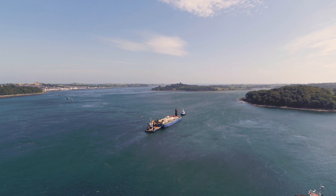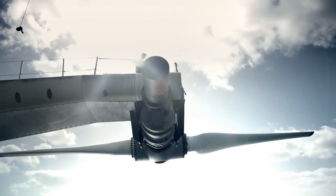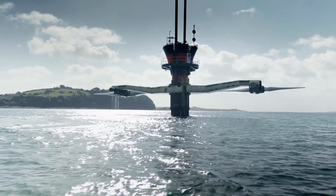SeaGen is an entirely iconic project installed in Strangford Loch. At the time it was the largest commercial turbine ever to be installed anywhere in the world. It became really a symbol for the entire marine energy industry in the United Kingdom. SeaGen was a twin rotor 1.2 megawatt tidal turbine.